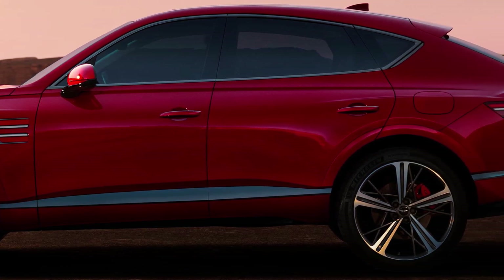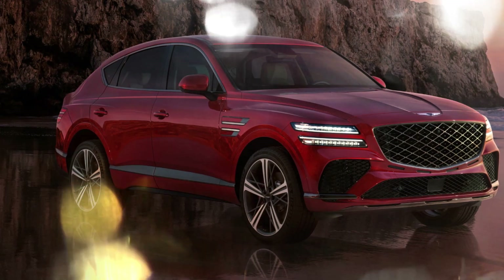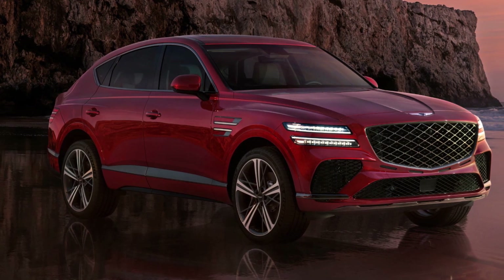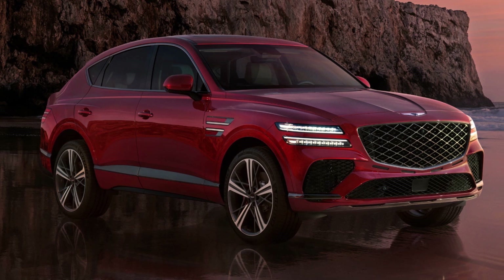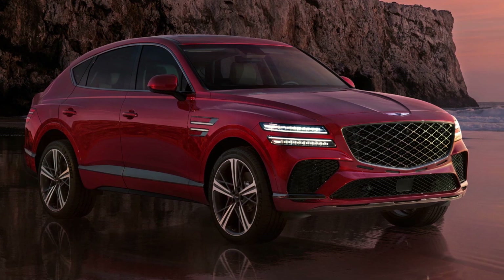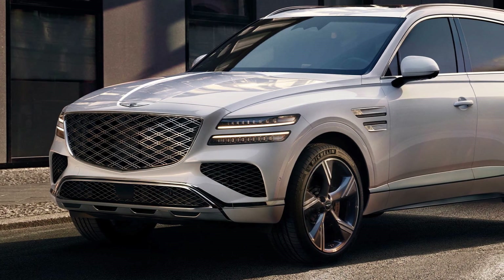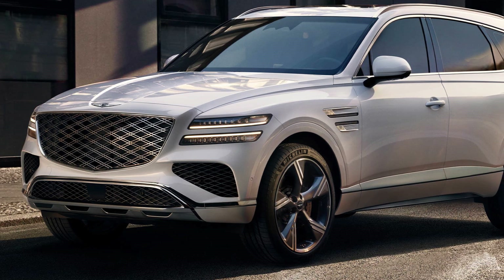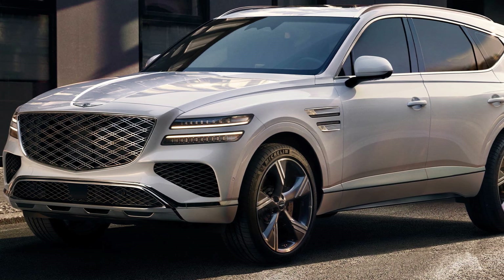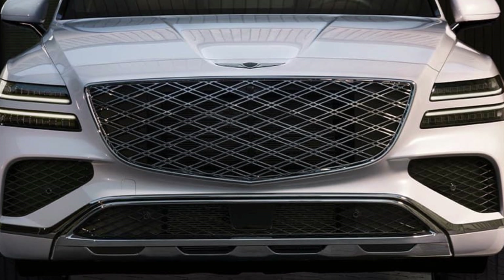Genesis introduced the GV80 Coupe concept back in April at the 2023 New York Auto Show, where it also confirmed plans to put the BMW X6 rival into series production. That didn't take long, as Hyundai's luxury division is now unveiling the road-going model for South Korea, where it's planned to go on sale on October 11th. The Coupe SUV mashup is being joined by an updated version of the conventionally-styled GV80.